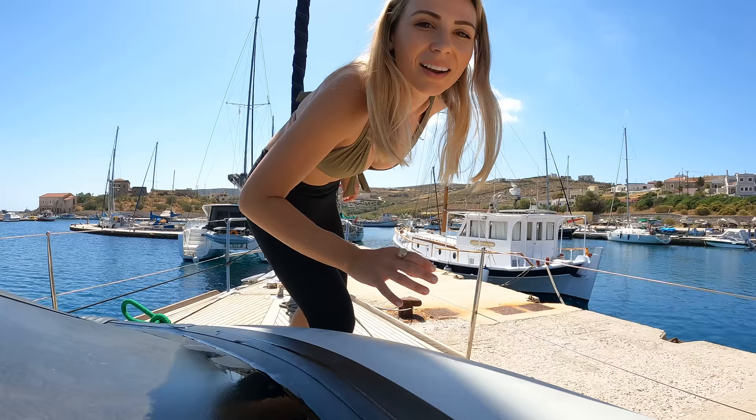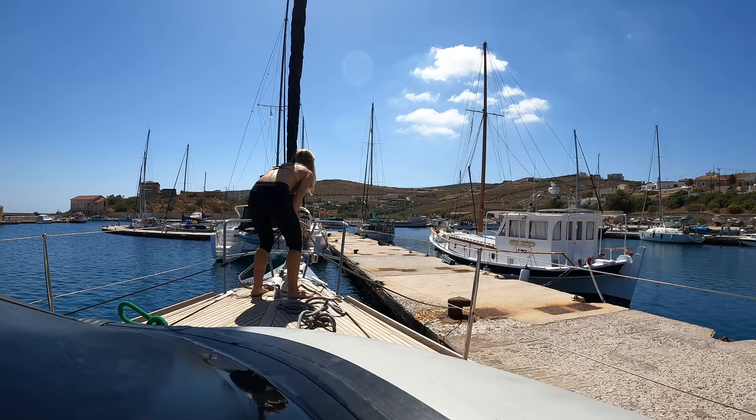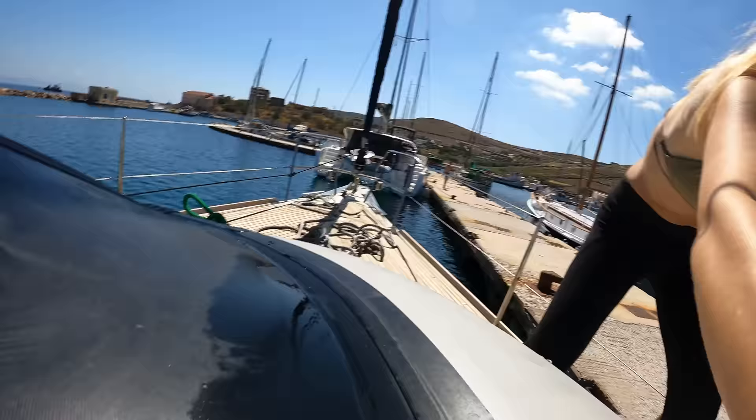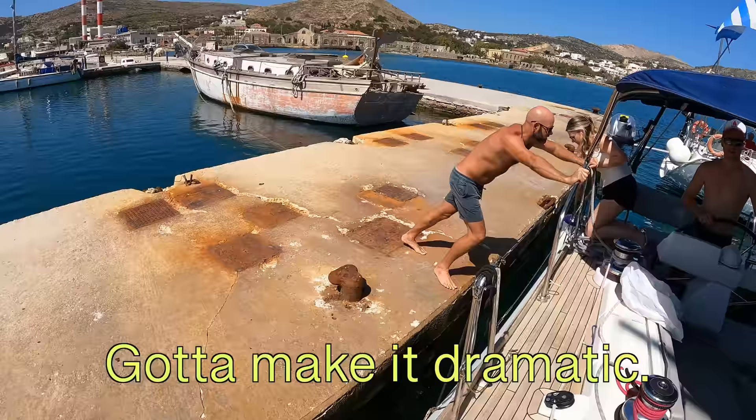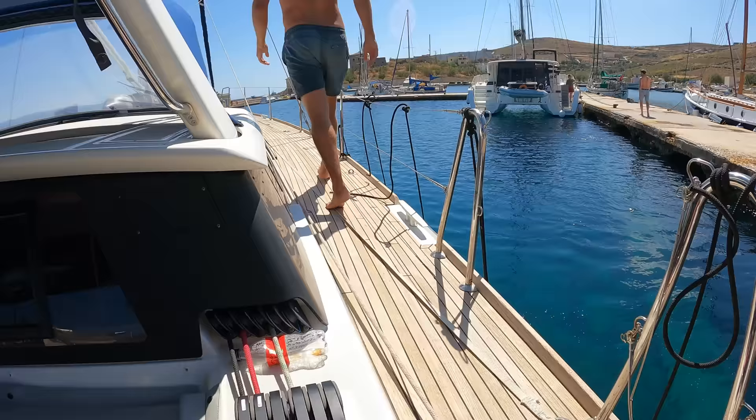I'm going to slip this one first - your untie is pulled through. I'm going to bow thruster out. Okay, I'm going to slip this line, John's going to bow thruster out, and then Chris is going to slip that back line. Ready? Well done, team!